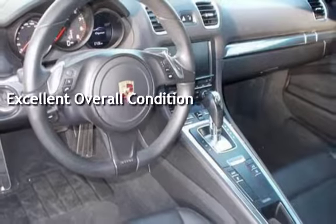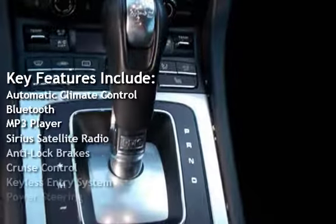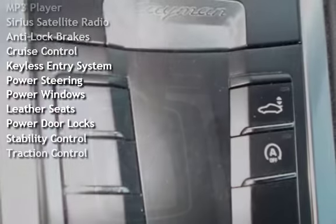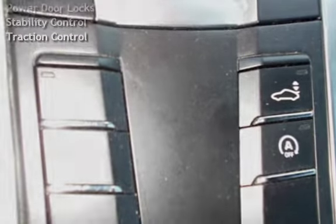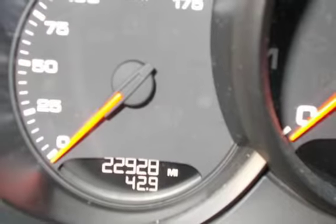Key features include automatic climate control, Bluetooth, MP3 player, Sirius satellite radio, anti-lock brakes, cruise control, keyless entry, power steering, power windows, leather seats, power door locks, stability control, and traction control.